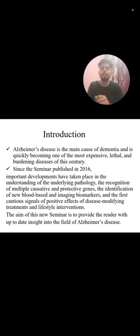First of all, introduction. Alzheimer's disease is the main cause of dementia and the quickly beginning of one of the most expensive, lethal, and burdening diseases of this century. Since this seminar published in 2016, important developments have taken place in the understanding of underlying pathology, the recognition of multiple positive and protective genes, the identification of new blood-based imaging biomarkers, the first causation signal of positive effect and disease-modifying treatment, and lifestyle intervention. The aim of the new seminar is to provide the reader an up-to-date insight into the field of Alzheimer's disease.